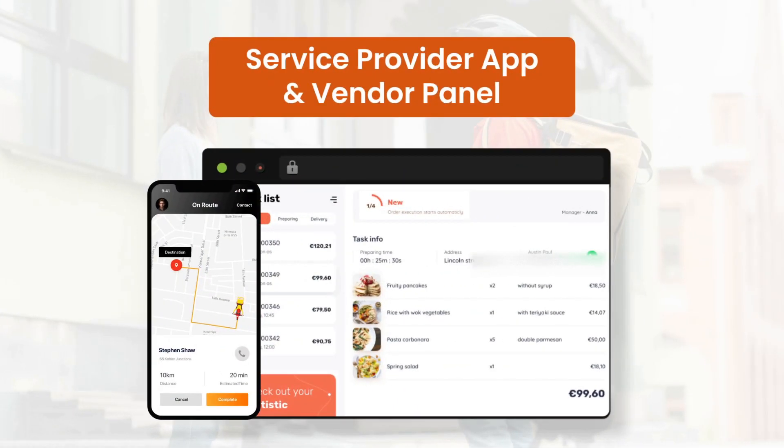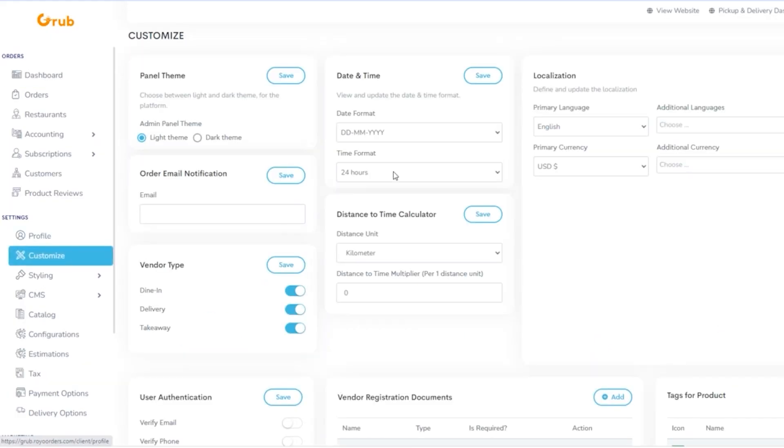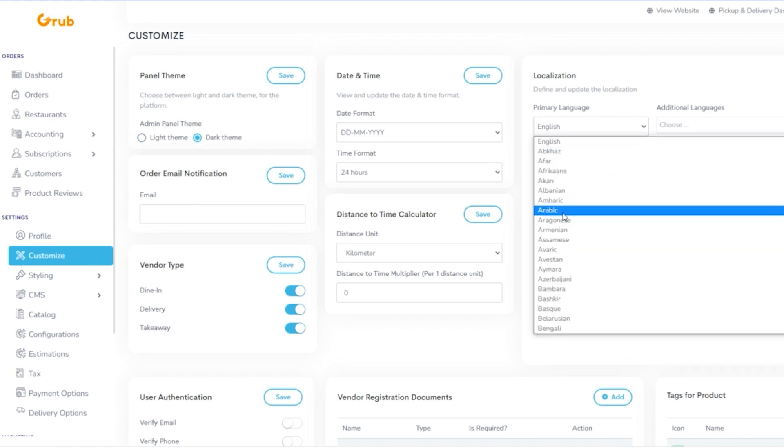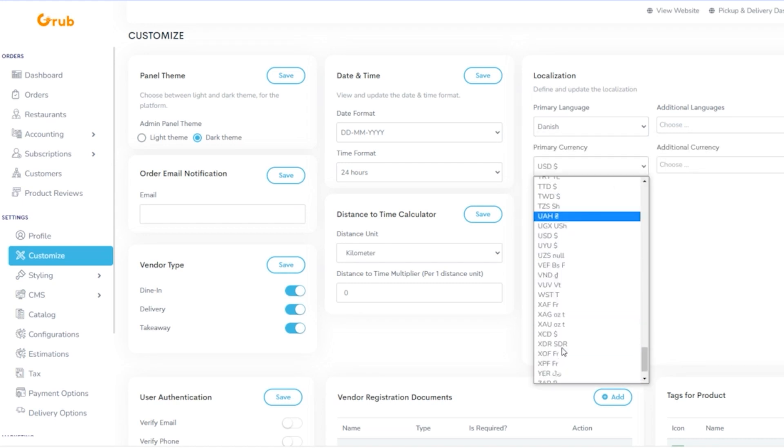We offer a comprehensive tech suite — or rightly to say, a success suite — that includes a branded website and app for customers, an easy-to-use service provider app and vendor panel, and an advanced admin panel from where you can not only view but also streamline all your business operations from a single place. From the admin panel, you can manage customizations like updating the background and theme of your app, updating language and currency, and integrating your social media channels.